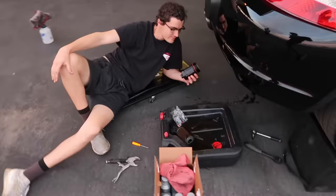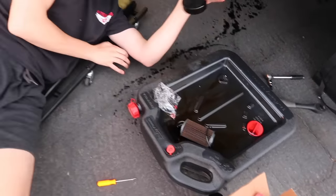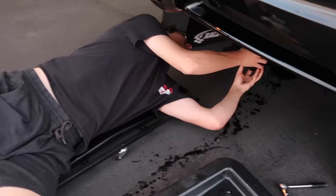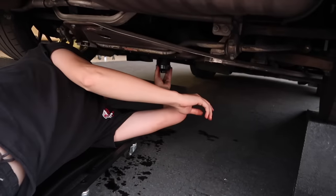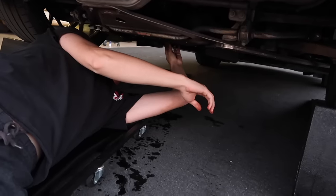Before we can get pushing it, we got to do a fresh oil change — get all that nasty old oil out and get some clean 5w50 in. Christian, is that the new filter going in? Man, you make quick work. I just whipped out the camera and he's almost done. It's because we've done this so many times.